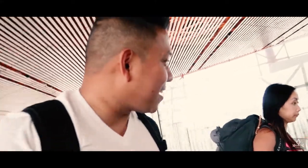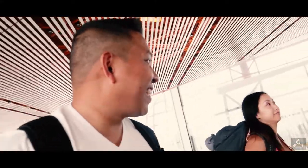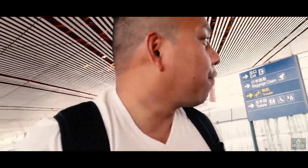All right guys, we finally made it — excited! Finally made it to Beijing. It seemed like a journey in itself, but we're finally here. We're gonna go through immigration and then look for our shuttle to the hotel. See you soon!